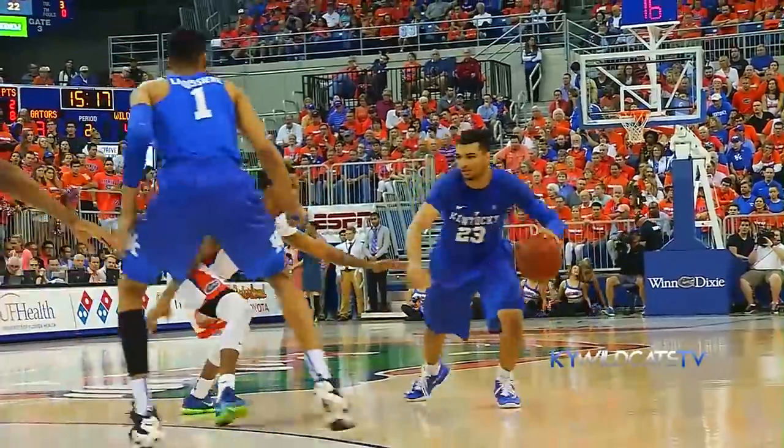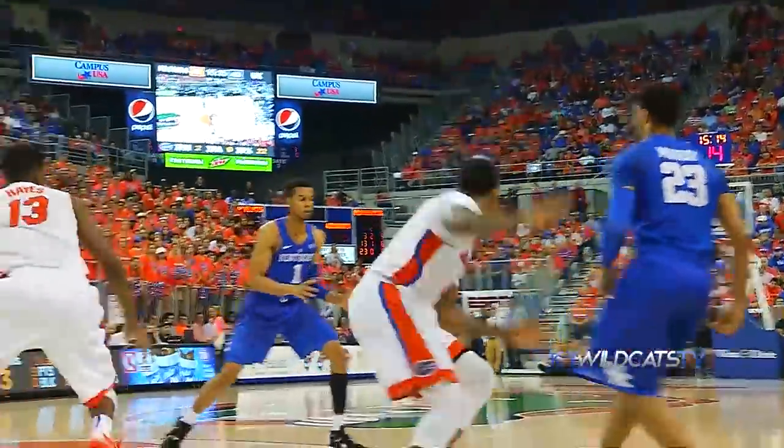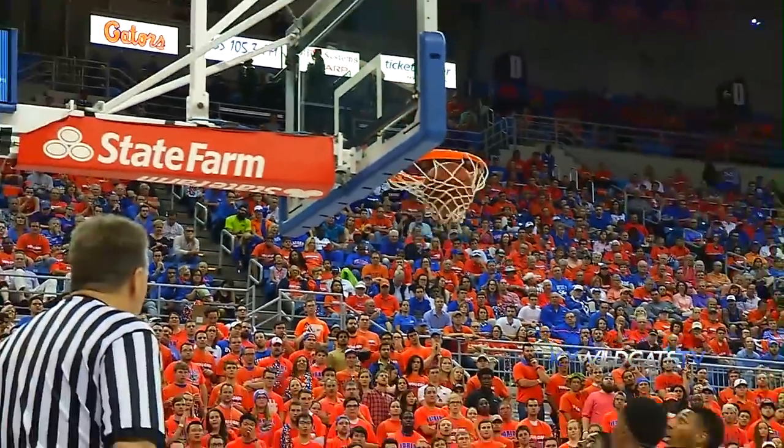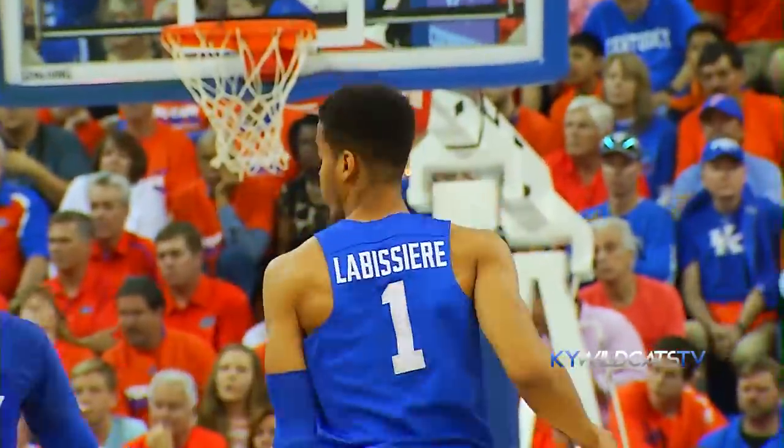Murray deep on the left side with it for Kentucky, takes it down the sideline, double-teamed, out to LaBissiere at the elbow, hands it back to Murray. Back to Scow, left baseline, 15-footer, in and out and back in — he's got double figures with 11.